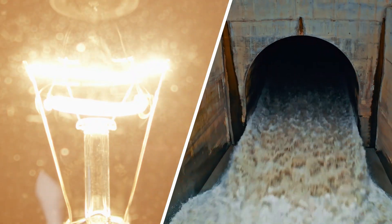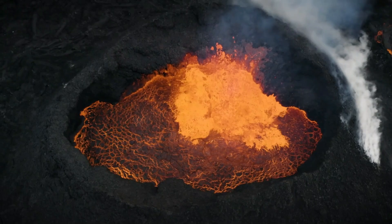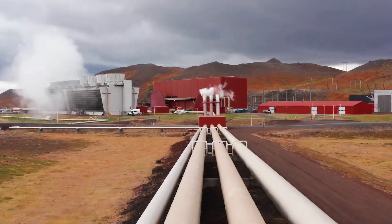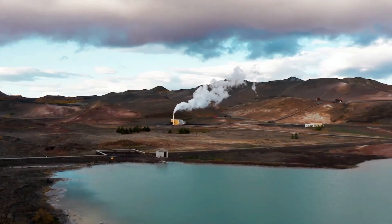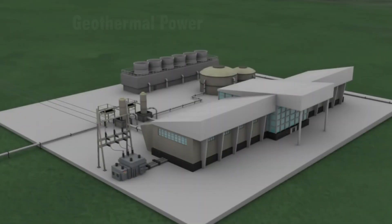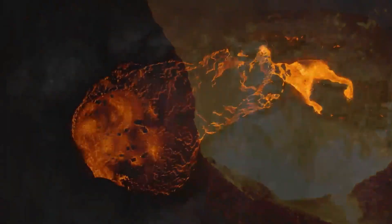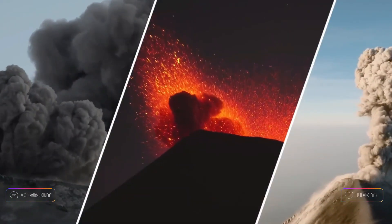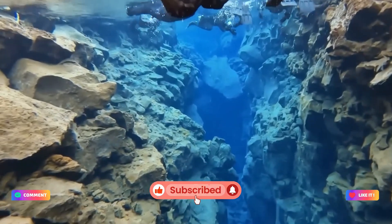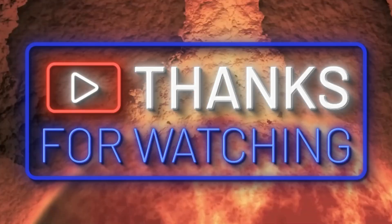But hydropower isn't the only frontier in renewable energy. What if the secret to unlocking unlimited energy lies in magma chambers? A scientist from Iceland has big plans to dig into magma chambers — check out that video to see how the future of geothermal energy might work. Don't forget to like, subscribe, and hit the notification bell to stay up to date. Thanks for watching, see you in the next one.